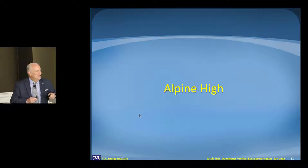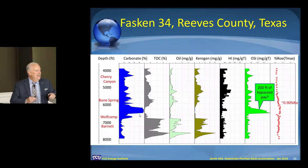Alpine High — a very interesting area with a lot of press on this. I did some work with Dan and Kent, you might remember John from Dallas production, going and looking in Reeves County for Barnett Shale equivalent for shale gas.